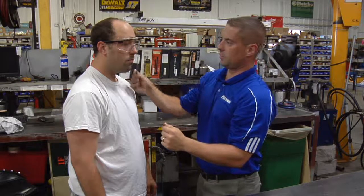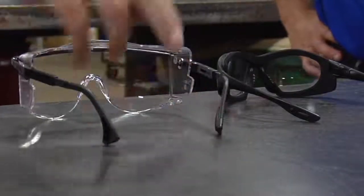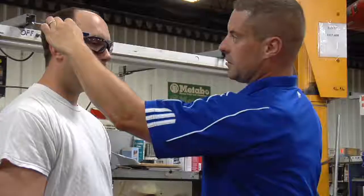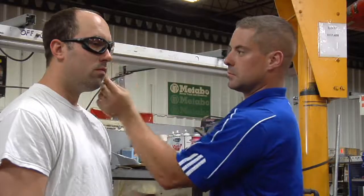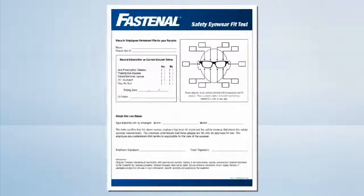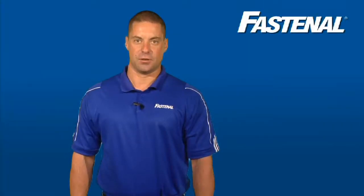Fastenal not only wants to provide you with industry-leading safety products, but also a means of determining the best product for each worker. As a result of clearly defined customer needs, we are here to help you fit test workers to determine the best eye protection from a predefined portfolio. Once a worker and employer agree that a safety glass provides a high level of fitness for use, compliance rates naturally increase.